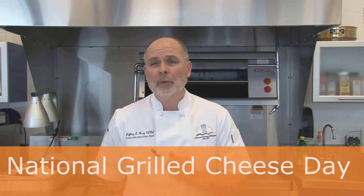Hey, Chef Jeff here, Reinhardt Food Service. Today we're going to talk about National Grilled Cheese Day, April 12th.